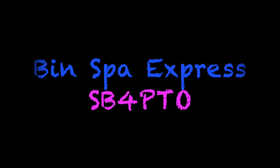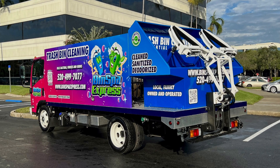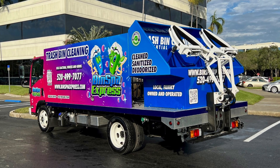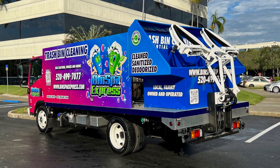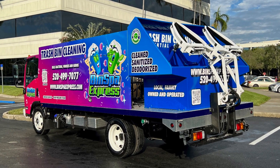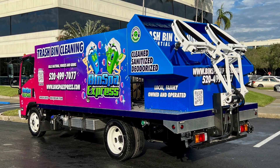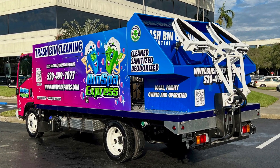John Conaway from Sparkling Bins. Thank you once again for tuning in to our YouTube channel. The following SB4 PTO is going out to Tucson, Arizona. Let me congratulate Gabe and Stephanie, the proud owners of Bin Spa Express. They chose by far the number one seller in terms of a bin washing truck in the industry.